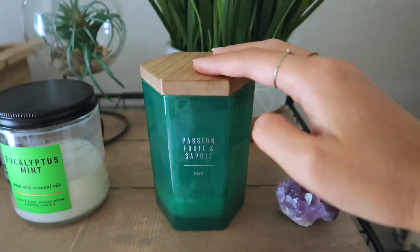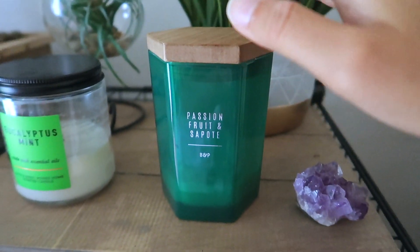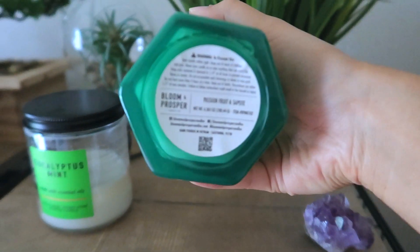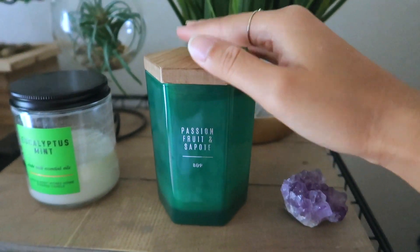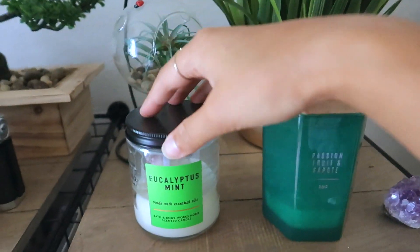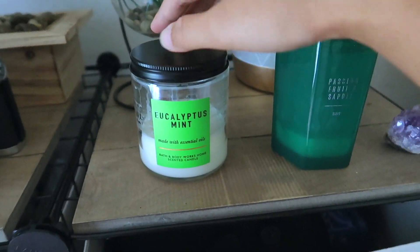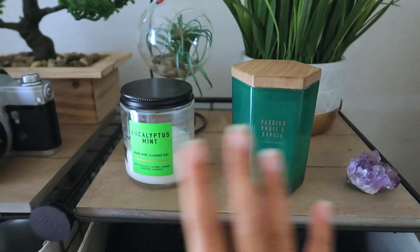Next to it, I have two candles. This first one is passion fruit and sapote - I'm not exactly sure how to pronounce it, but it smells really, really good. If you like fruity tropical scents, this is amazing. It's by the brand BNP, which stands for Bloom and Prosper, and I got this from Ross. I got three of them because it smells so good - it's my favorite candle right now. Next to it, I have my eucalyptus mint candle from Bath & Body Works. It's pretty similar to the stress relief candle. My mom got me two of these and I love this one as well. The packaging is also super aesthetic.